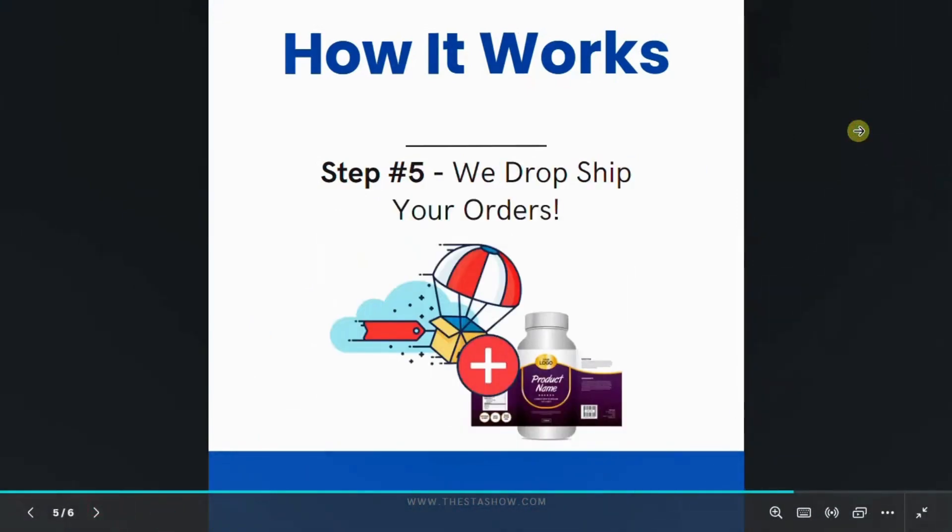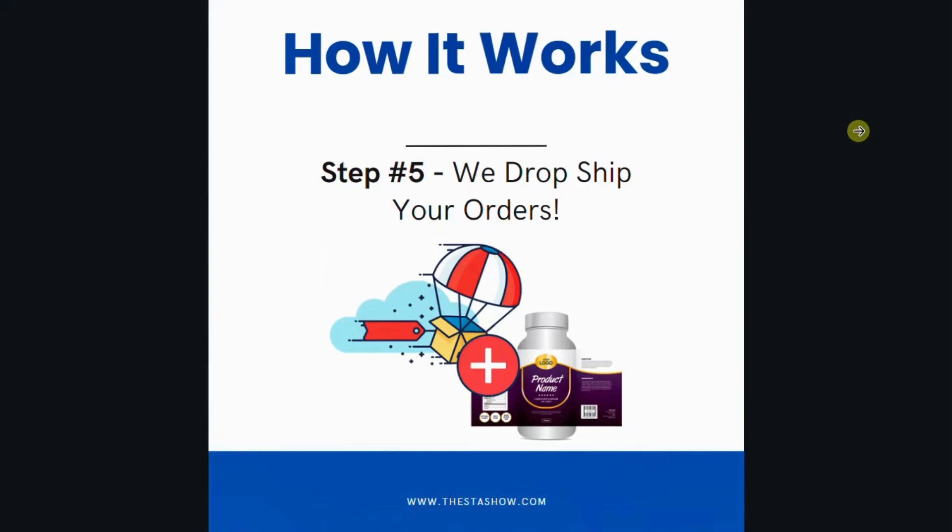Step 5: Worldwide Dropshipping. Ever dreamed of taking your brand global? With the Stasho Method, it's not just a dream. On-demand label printing, packaging, and direct shipping worldwide.